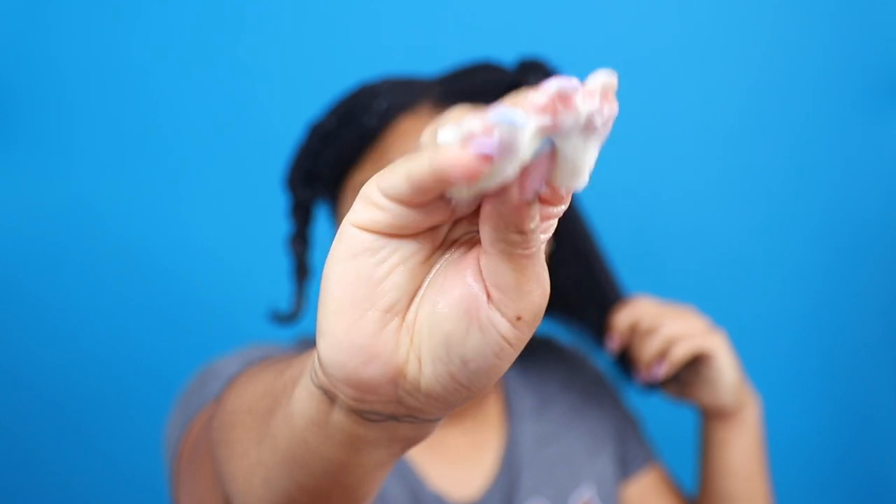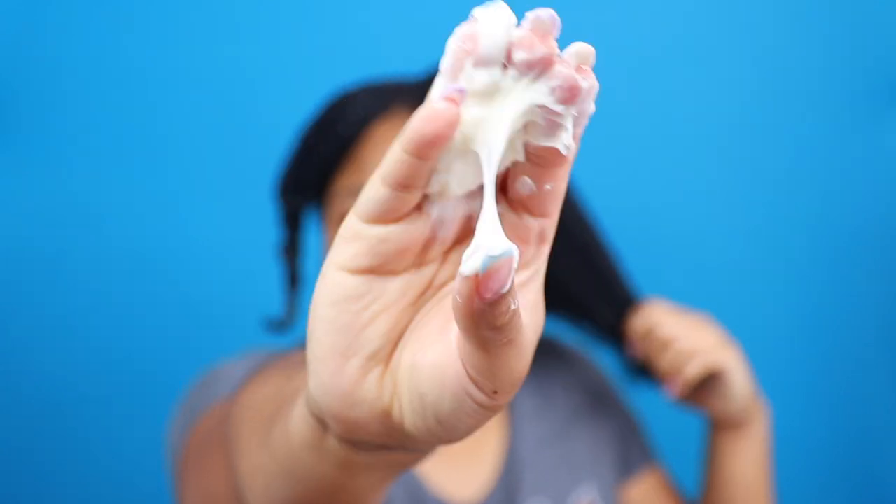The directions do suggest to apply this on damp hair, so I have been going in with a bit of water from my spray bottle. This is the consistency of the product — really thick and creamy, it's almost like a curl cream consistency. I have been liberally applying that throughout the sections, and as you can see the slip is there.